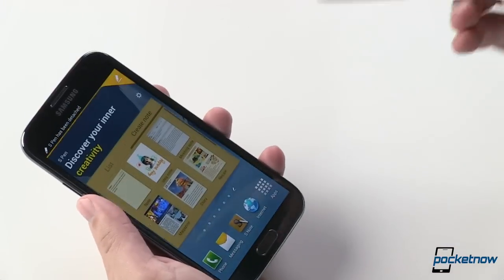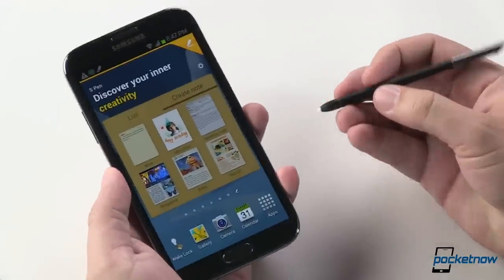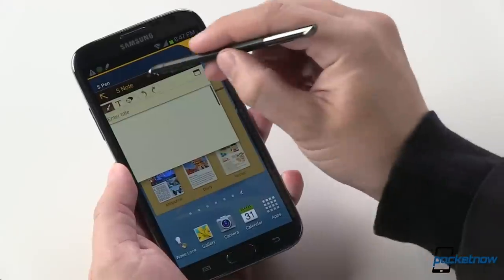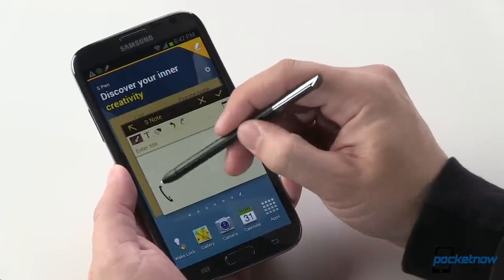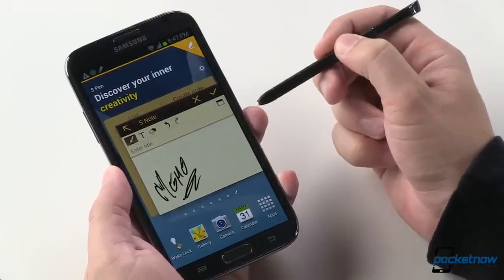The S Pen functionality is also very similar. You can see the hidden homepage comes into view as we pull the S Pen out of its silo. Double-tapping while holding the button brings up S Note — that clever functionality I much appreciated on the international version as well.